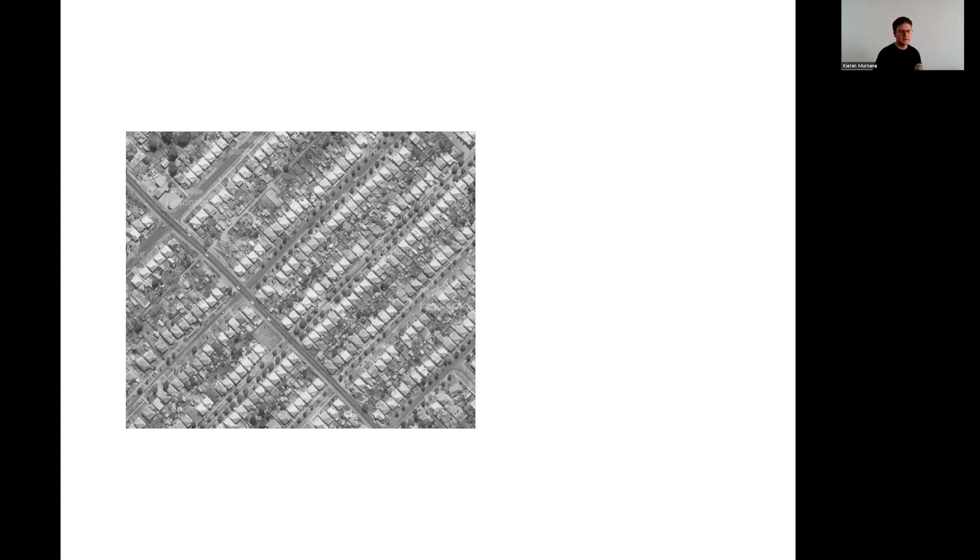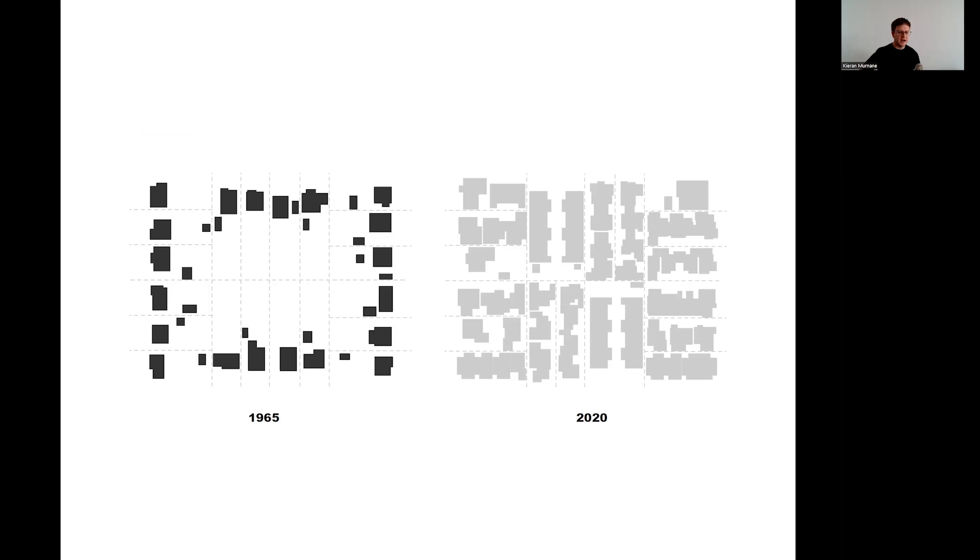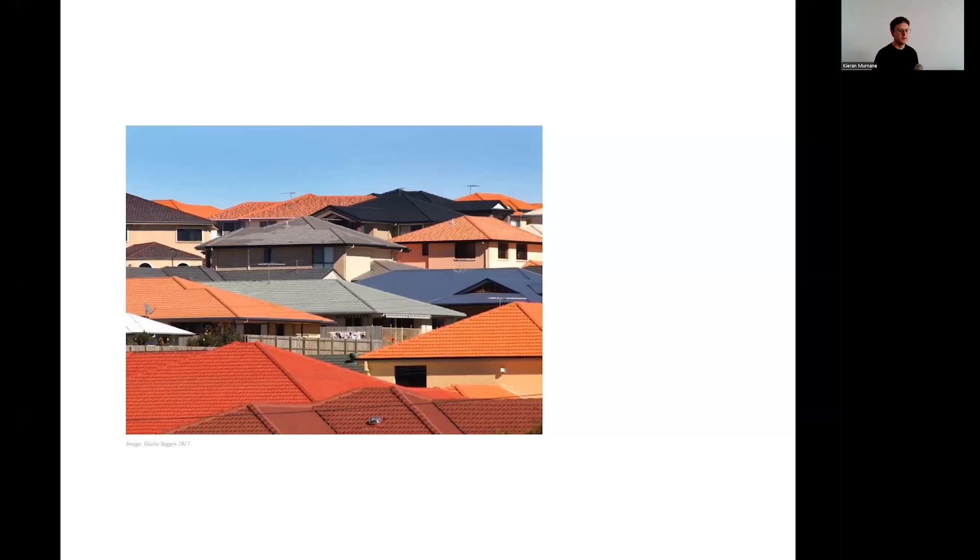I will begin by describing what I believe is the major issue Perth faces, and that is infill housing. Over the last 50 years, Perth suburbs have been infilling and changing dramatically — from 1970 to 2020. Through figure ground, the impact of increased housing density on open space can be clearly seen. Room for gardens and trees is erased, and views between buildings are blocked. The experience of Perth's suburban landscape shifts from being relatively open and tree-filled to one dominated by paved driveways, brick walls, and tiled rooftops.